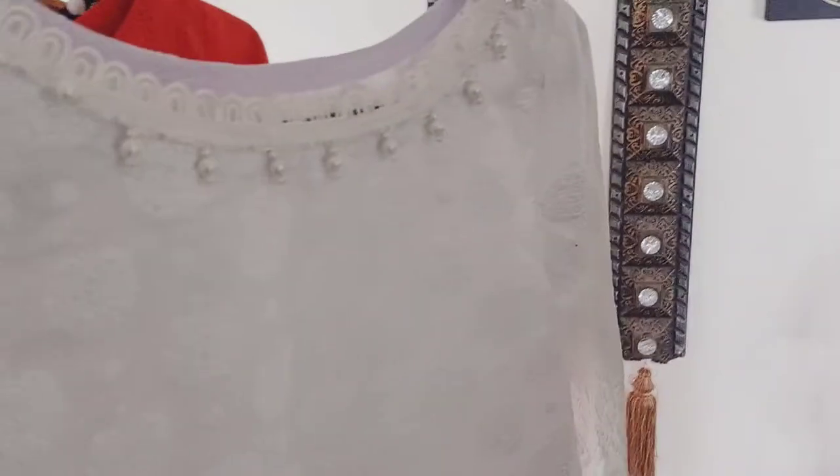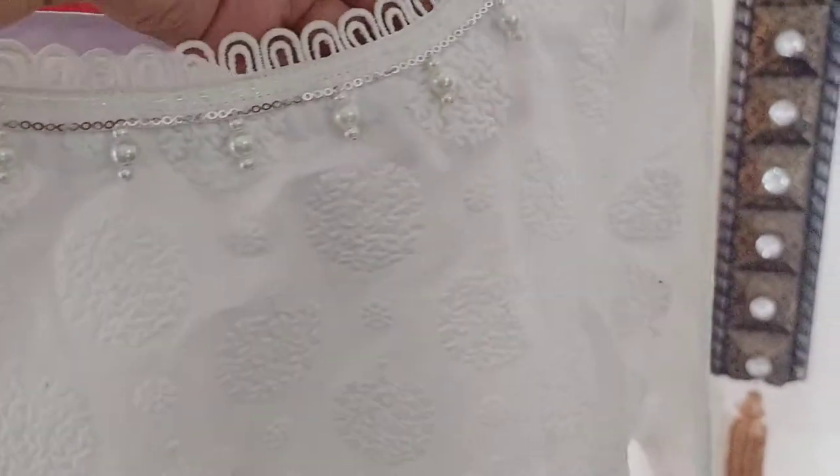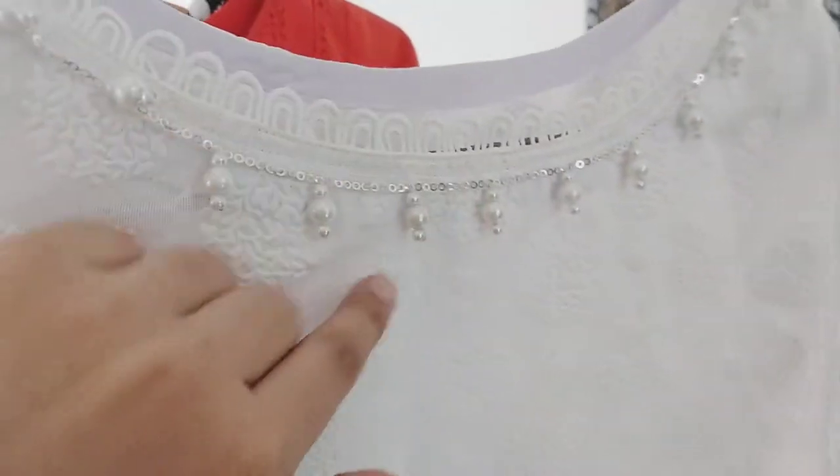Next we have a white coat type dress. It is very beautiful with embossed print. You have to press it — the neck detailing is so beautiful, and it also has a polish work. This is embossed print and its sleeves border is very beautiful, finished with lace on the bottom border and back side as well.